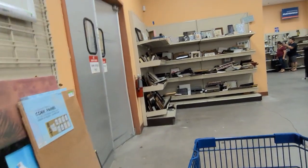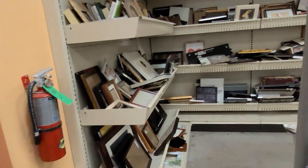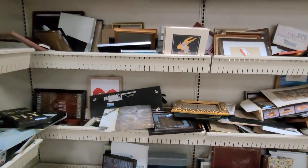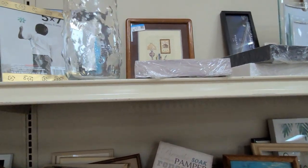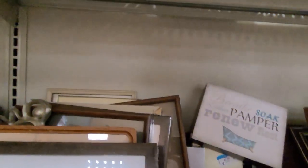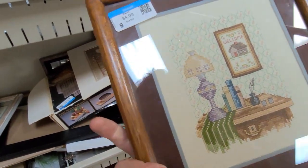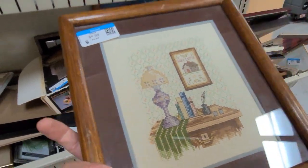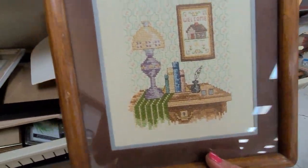Over here in this little corner area are the small frames and pictures. I've spotted another piece of stitchery up here. It is a vintage piece — it says 'welcome,' it's a little desk with a lamp. It is a nice piece but again, not exactly my style.